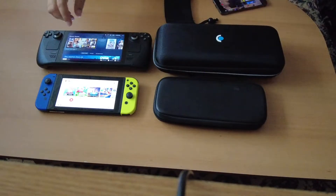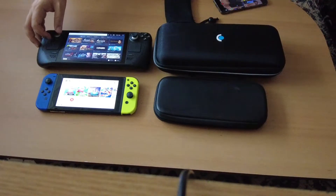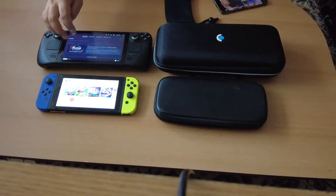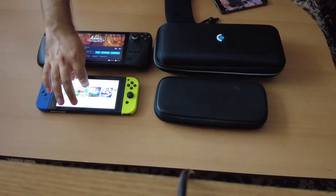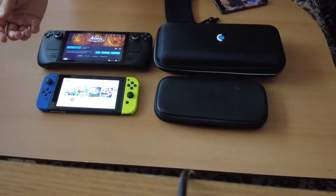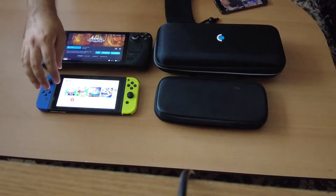Some differences: the Steam Deck seems to be working smoother — its touchscreen and also the controls. For the Nintendo Switch, they are not so flawless.